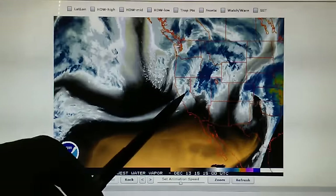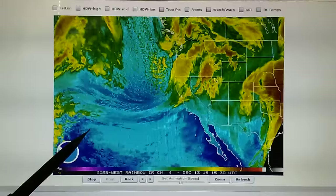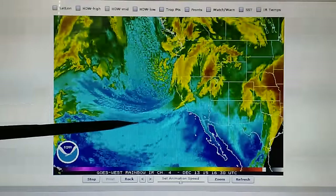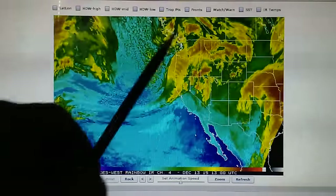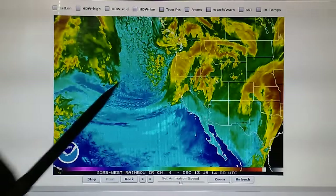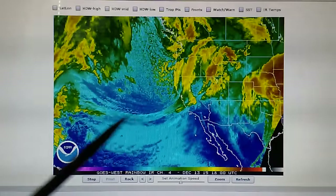This frontal system should have a nice long tail on it — a cold front — and that would bring a lot of rain to the southern part of the state. But that's being cut off by this high pressure right here, that HAARP transmitter.